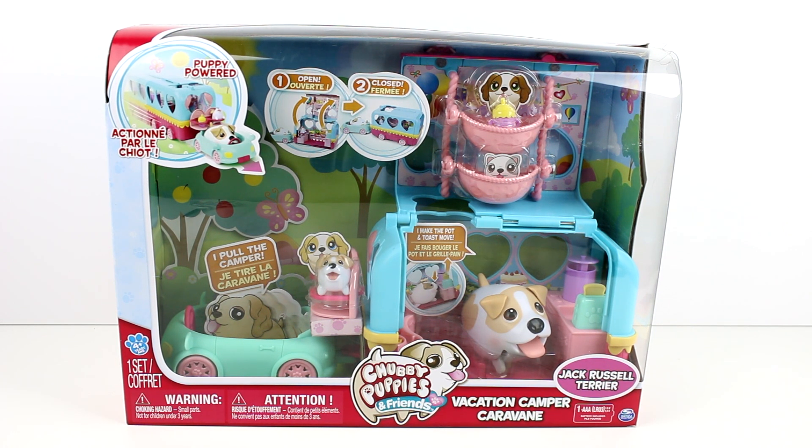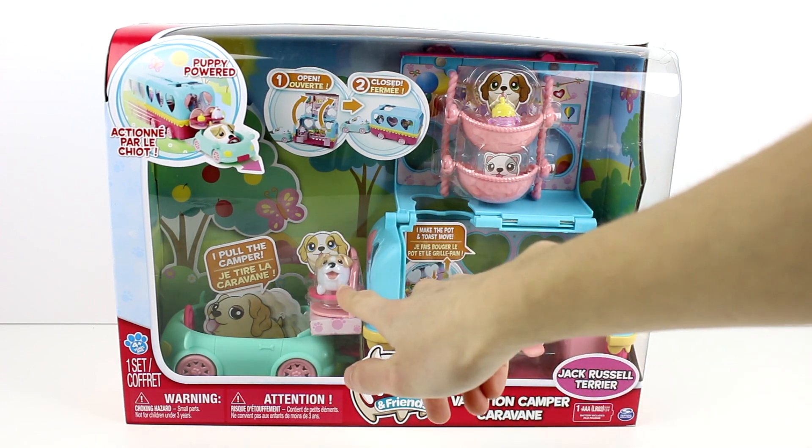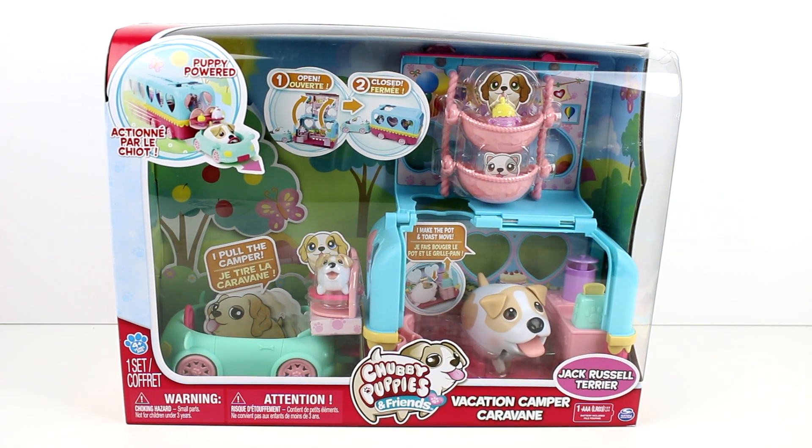Apparently this is part of the newer season/series/wave of Chubby Puppies. This is the Jack Russell Terrier inside. It has the Jack Russell Terrier and the baby. So I guess they're keeping up with the babies. This is the only new one I've seen so far.